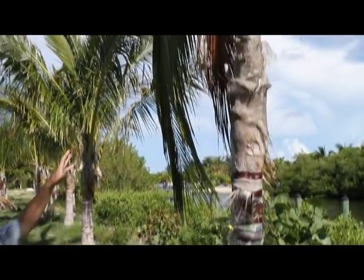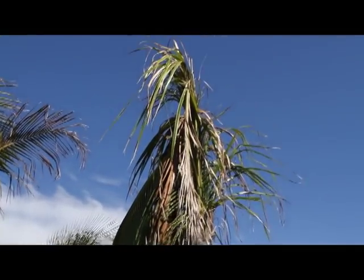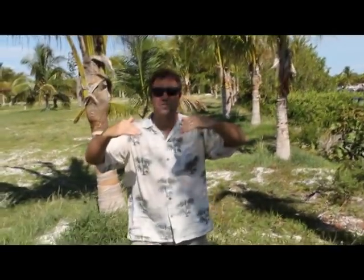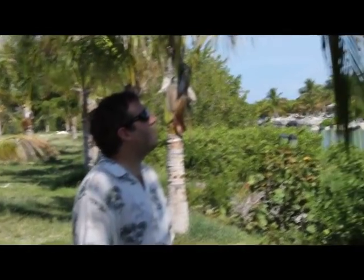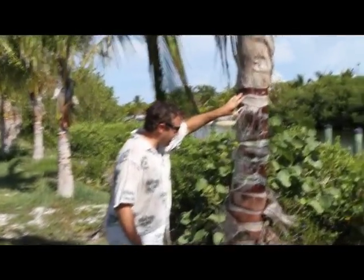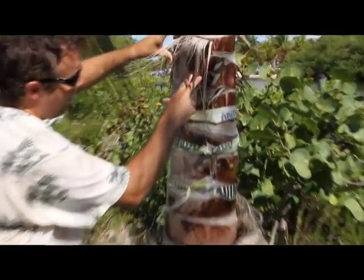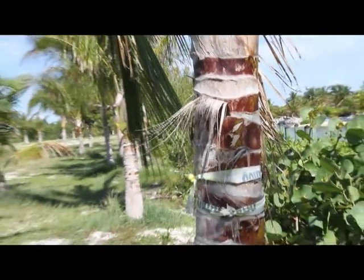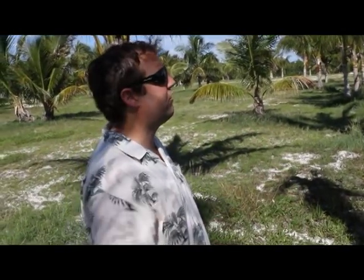Besides the bud rot, we're also seeing that a third to one fourth of the canopy — a lot of times some of the middle-aged fronds — are actually starting to show wilt-like symptoms. This is not a typical bud rot; this wilt-like symptom is associated with trunk damage. On some of these palms, you'll see a reddish type of discoloration on the trunk, and when you push against the tissue it's got a soft texture — the trunk is basically internally rotting as a result of the cold damage.